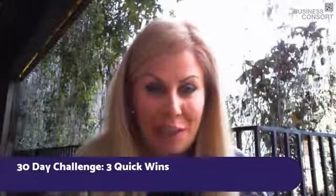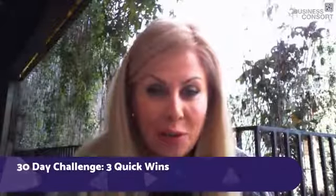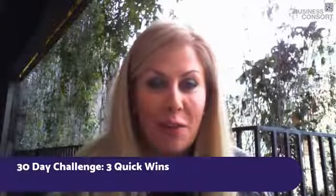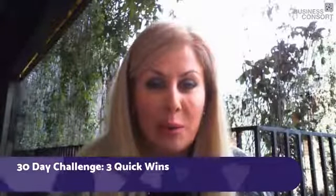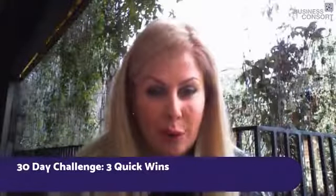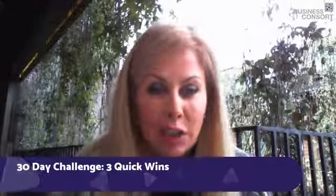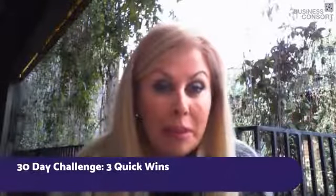Welcome to day 23 of this 30-day digital challenge. Thank you for joining us. I hope you're having a nice Friday and a great weekend. Today we're going to be talking about three quick wins in digital marketing — really easy, tangible actions that you can implement in your business straight away.